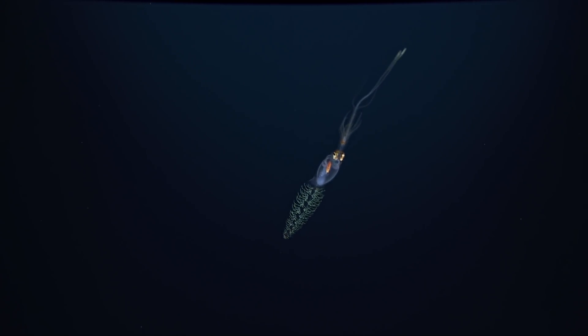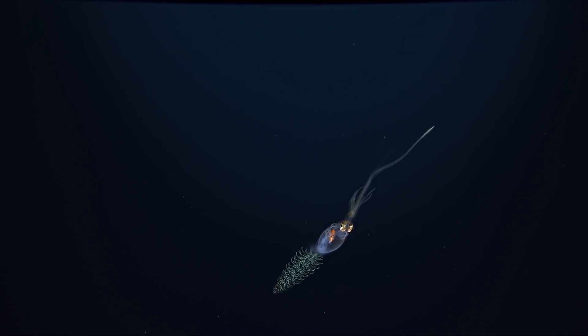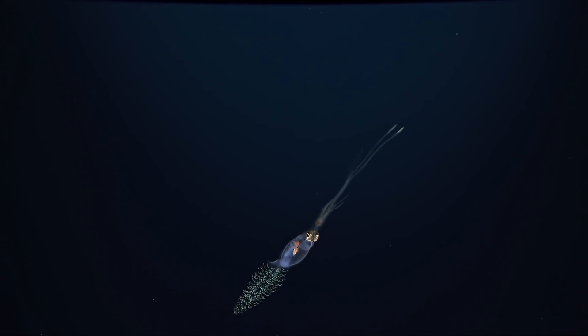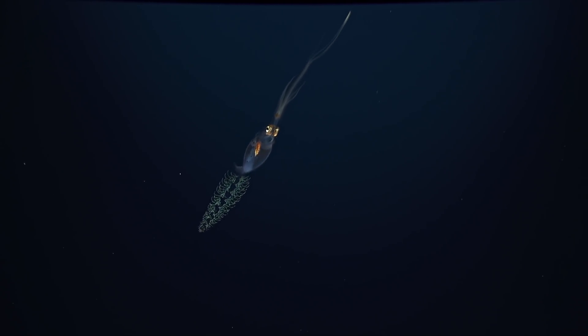This little squid is called Planktoteuthis and it is probably using that spectacular tail structure as a mimic, making it look like a siphonophore instead of a squid.